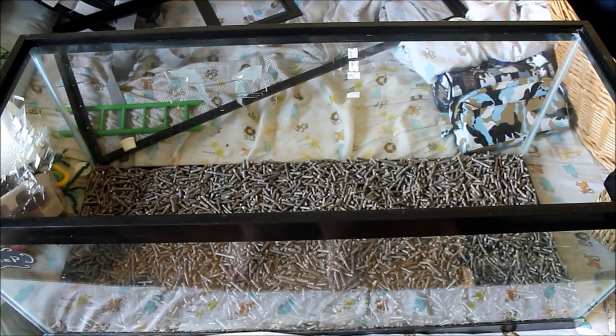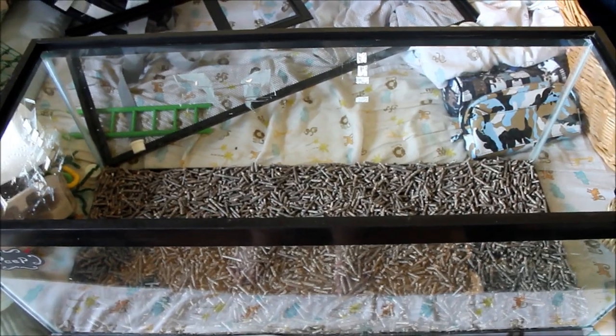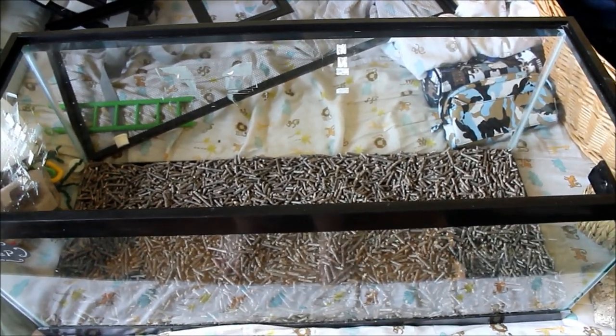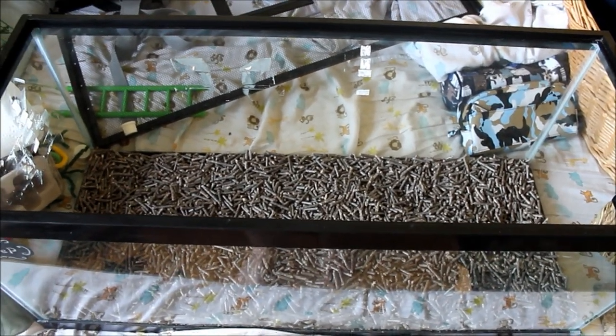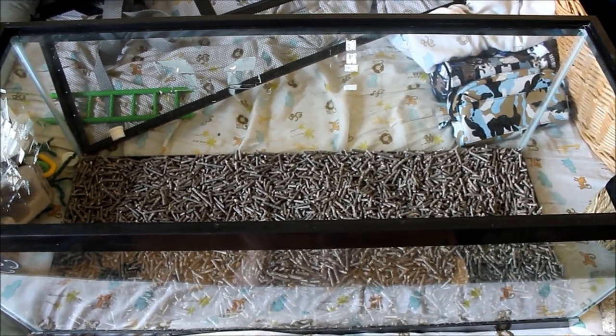Hey guys, I wanted to clean out Peep's tank. Peep is my solitary mouse — if you want to know why she's solitary, I will have a video linked below. I just wanted to show you guys some things that you can do to make your mouse cage fun and interesting and exciting for your mouse.